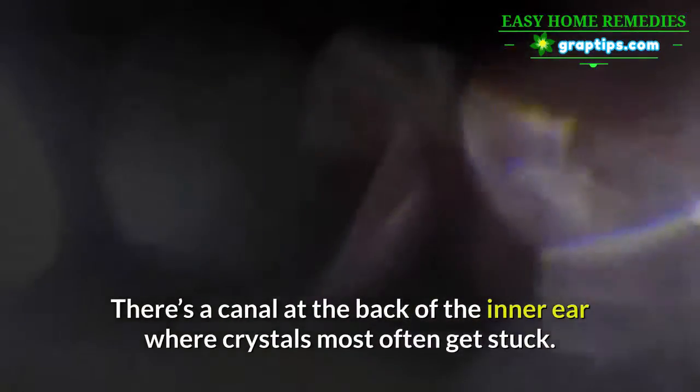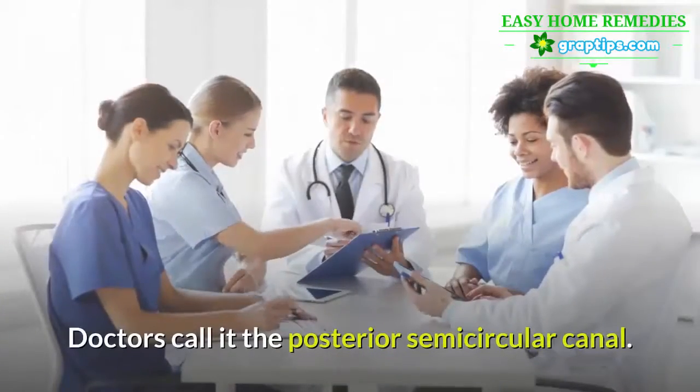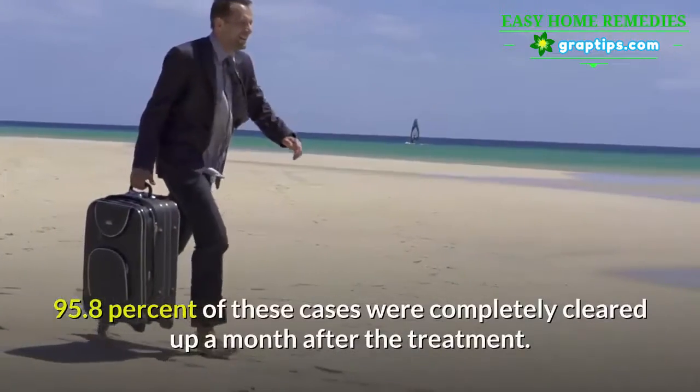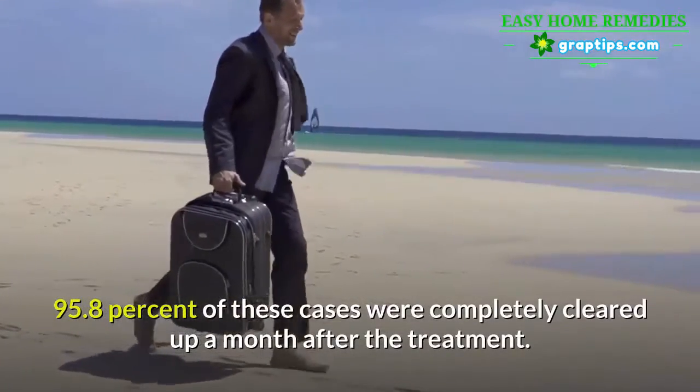There's a canal at the back of the inner ear where crystals most often get stuck — doctors call it the posterior semicircular canal. 95.8% of these cases were completely cleared up a month after treatment.